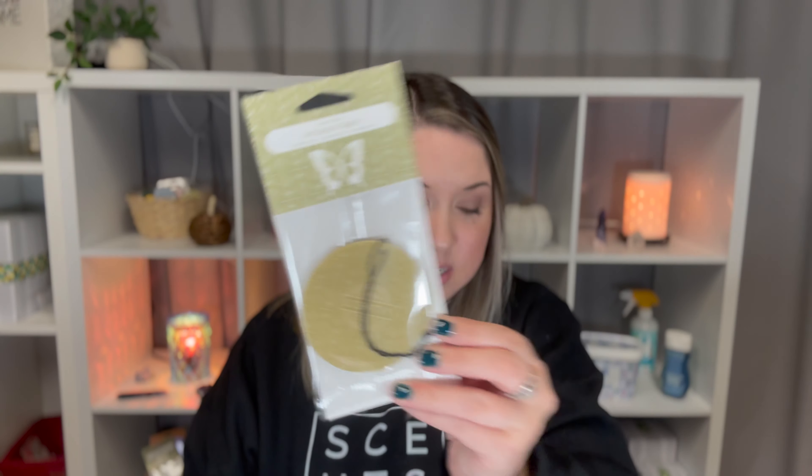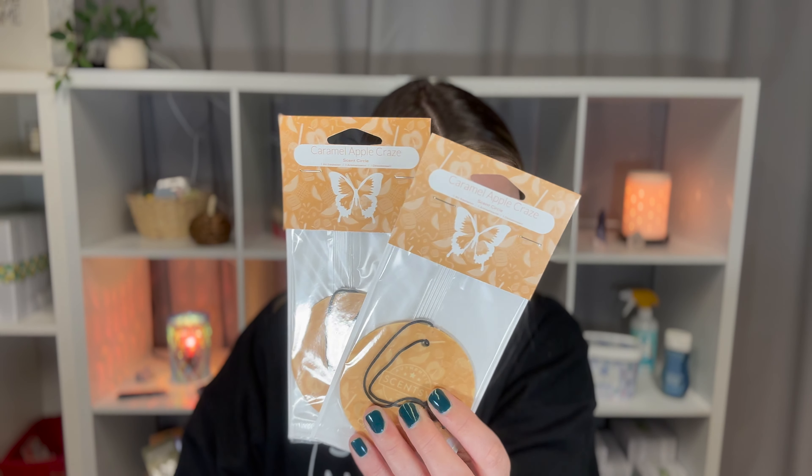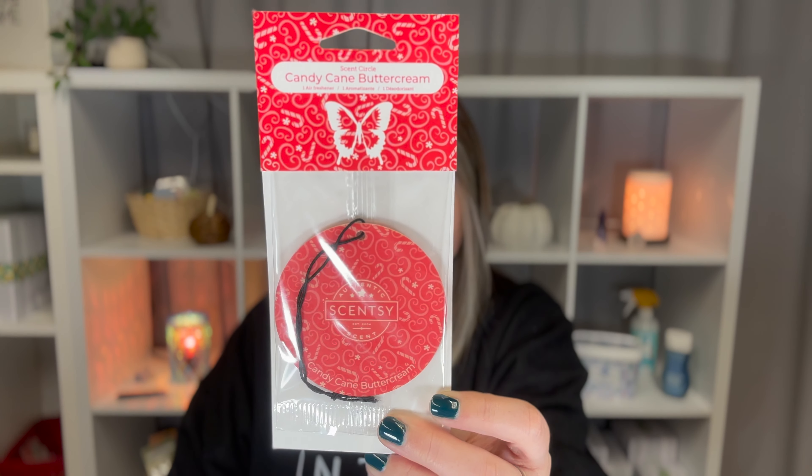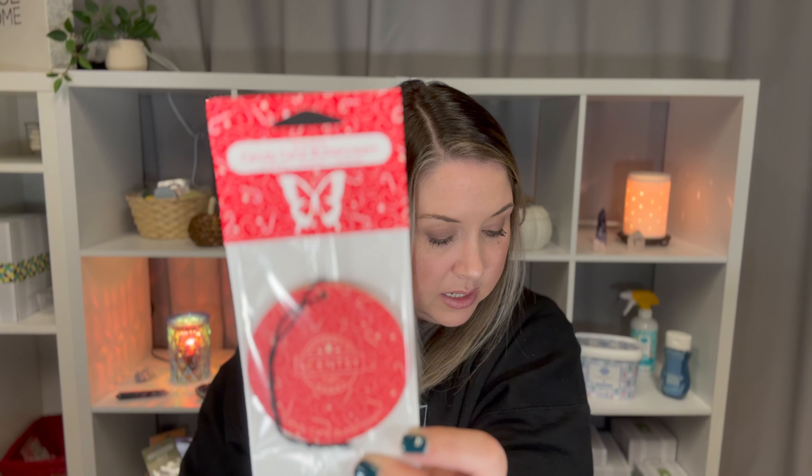The second order is a lot smaller. First thing I got was 12 scent circles — lots of scent circles. I got two Amazon Rain, which is melon, orange zest, coconut milk, and jasmine. I love this scent — it was one of the first ones I was like, I need that. Caramel Apple Craze is golden caramel, red delicious apples, and whipped vanilla. And one of the Candy Cane Butter Cream — that's a bakery scent, it's peppermint, candy cane, and vanilla butter cream. That one's really good. I love bakery scents.